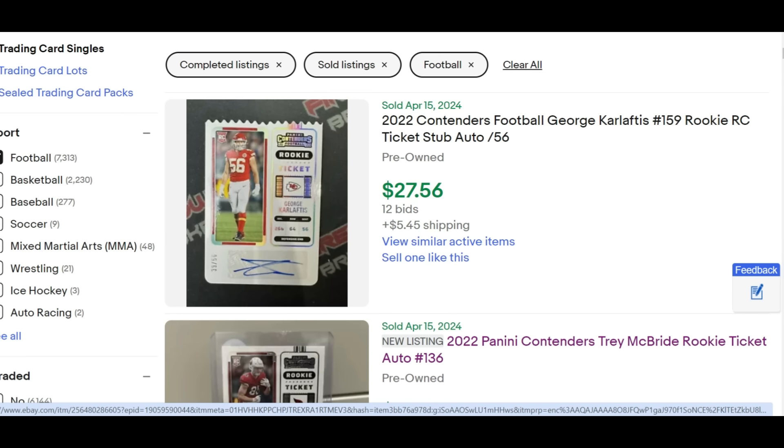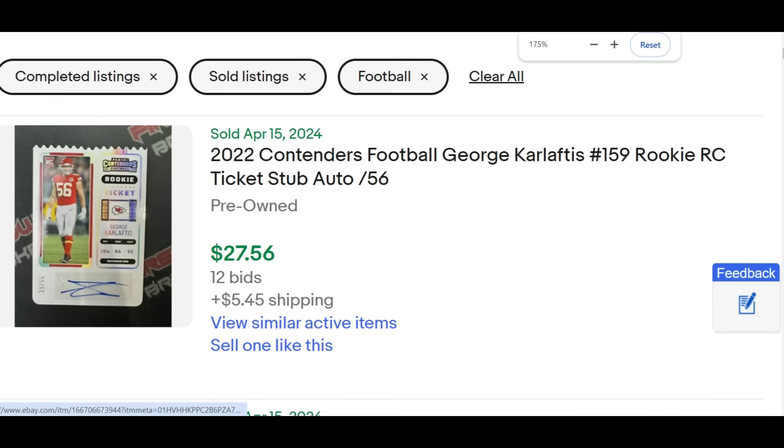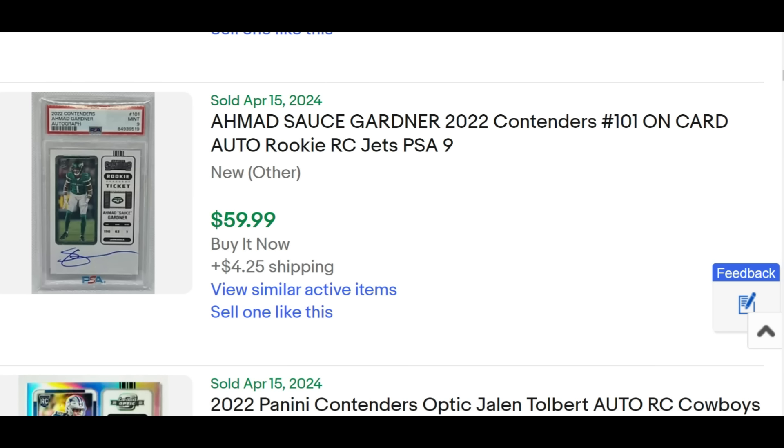The rookie ticket auto is a shorter print — not a true short print with a print run of 150 or less according to Panini, but still quite scarce. In the past 90 days there have been 7,313 sold listings. Sauce Gardner non-serial-numbered PSA 9 is $60. Sam Howell rookie ticket auto PSA 10 is $245 buy-it-now today — and he's not even guaranteed the starter in 2024.